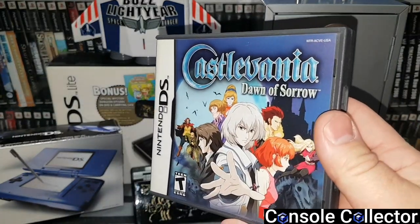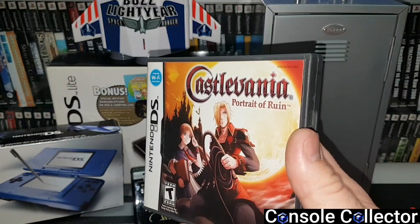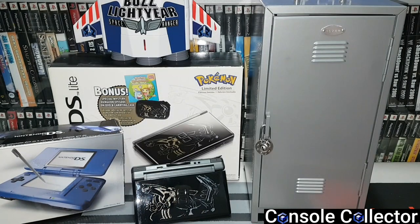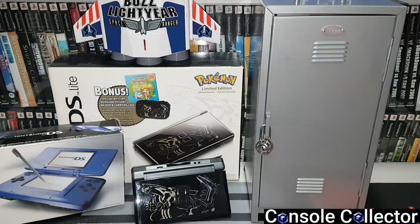Castlevania Dawn of Sorrow — really glad I picked this up before the prices got crazy on it. Same with Castlevania Portrait of Ruin, classic game for the DS and a must-have for Castlevania fans. Chibi Robo Park Patrol — not as good as the GameCube version but still decent, better than the 3DS Chibi Robo.